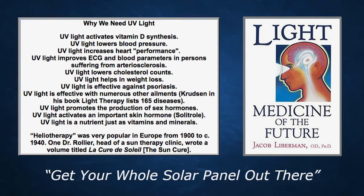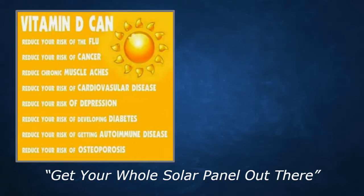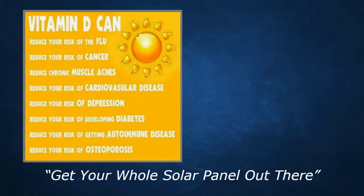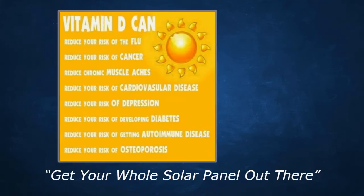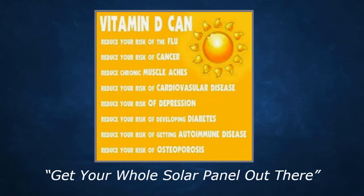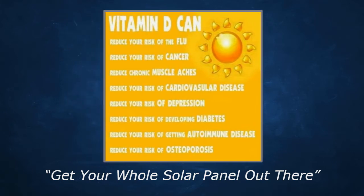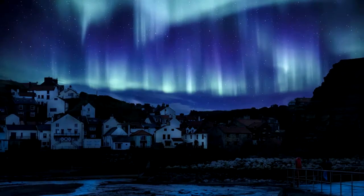You want to get your whole solar panel out there. Vitamin D, which comes along with UV exposure, is almost more of a hormone than a vitamin. It has key roles not just in bone health but in your immune system, diabetes, depression, cardiovascular disease, flu prevention, boosting immunity, and reducing cancer risk.